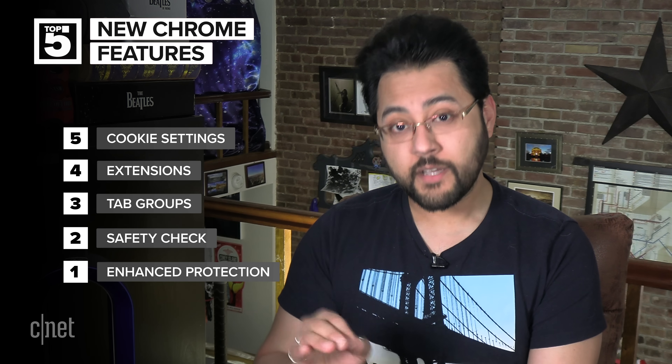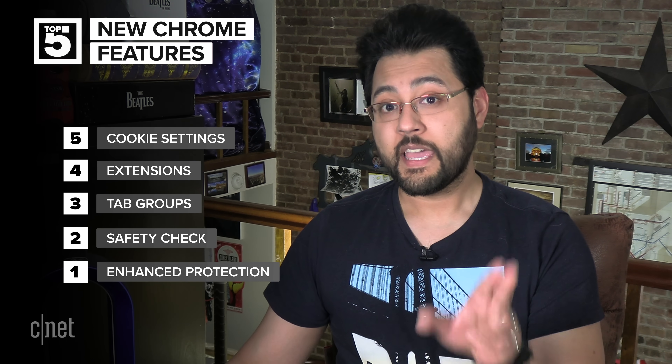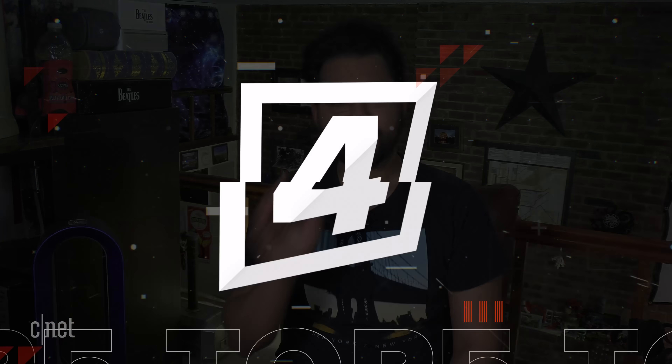Google says it will be adding more to the Enhanced Safe Browsing feature, including warnings tailored to you. If you want to turn on the setting, head to Privacy and Security, then Security, and check Enhanced Protection under Safe Browsing. If you're looking for a good browser not named Chrome, check out this video right here. Remember to keep your apps updated. I'm Ayaz Akhtar and I'll see you online.